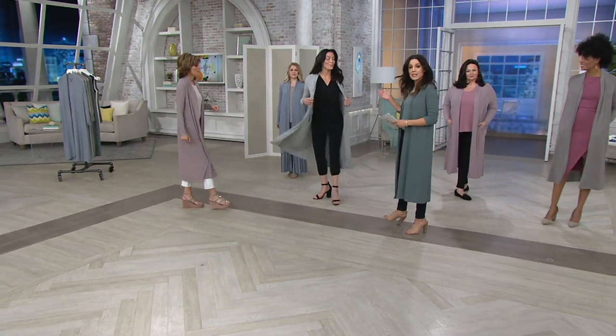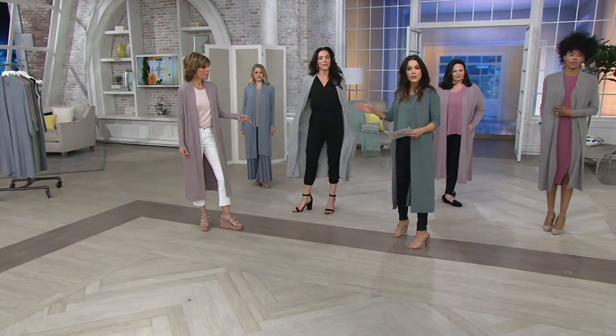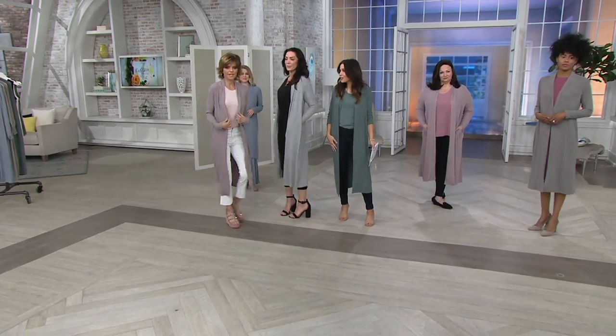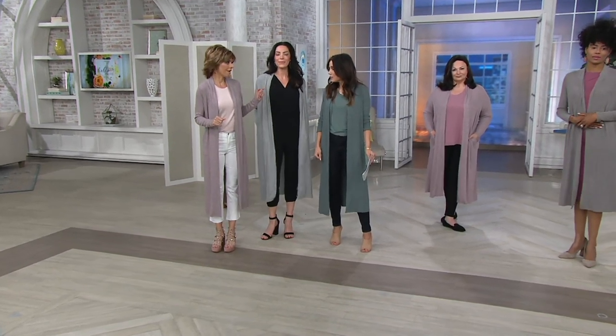What size are you wearing? Extra small. She's in the extra small. How tall are you? 5'10". On 5'10" it looks great. I'm 5'5", I'm 5'6" — still looks great. And this is a little bit longer than my first one.